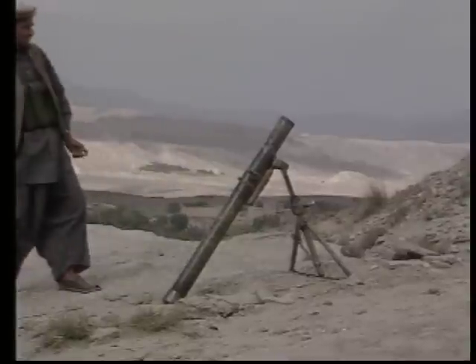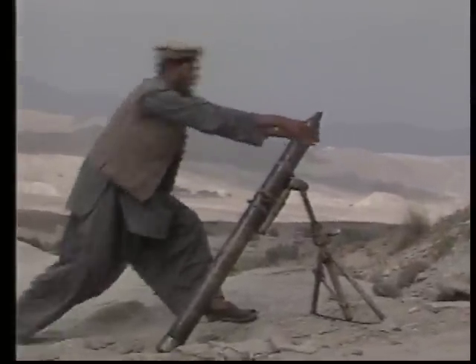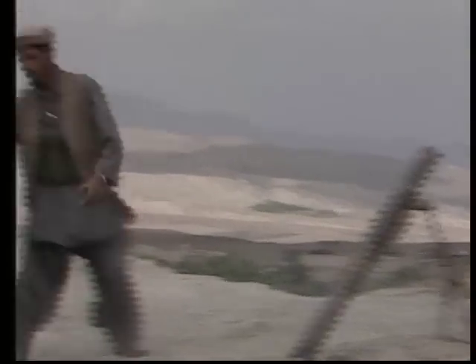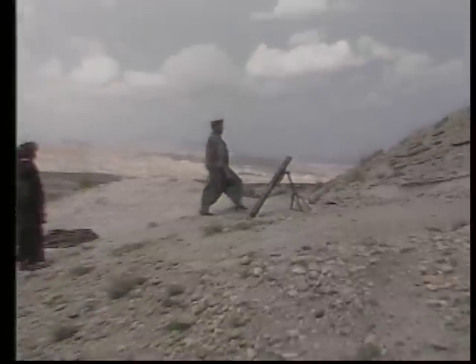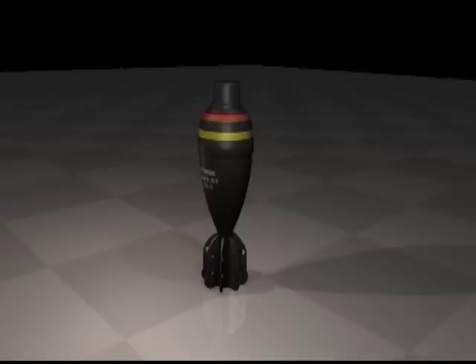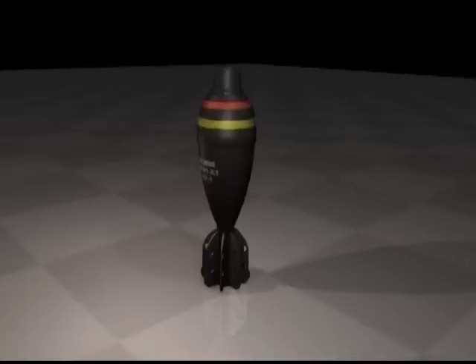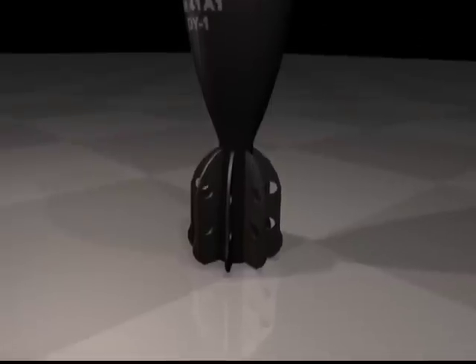The modern mortar usually consists of three main parts: the barrel, base plate, and a bipod. Calibers of 60 mm to 120 mm are common, and most operate the same way. The mortar is placed in position and adjusted for target, then the mortar round is prepared. Each one has a preset amount of propellant in its base, augmented by additional amounts of propellant attached to the base.